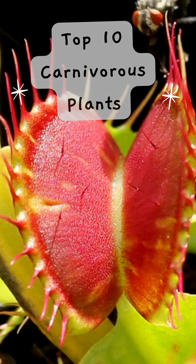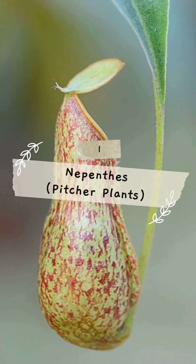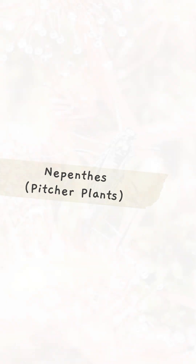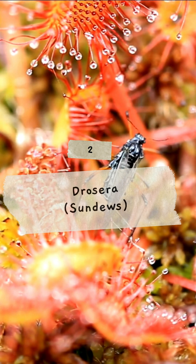Top 10 Carnivorous Plants. 1. Nepenthes, trap insects in pitcher-shaped leaves with digestive fluids. 2. Drosera, capture insects with sticky tentacles on leaves and digest them.